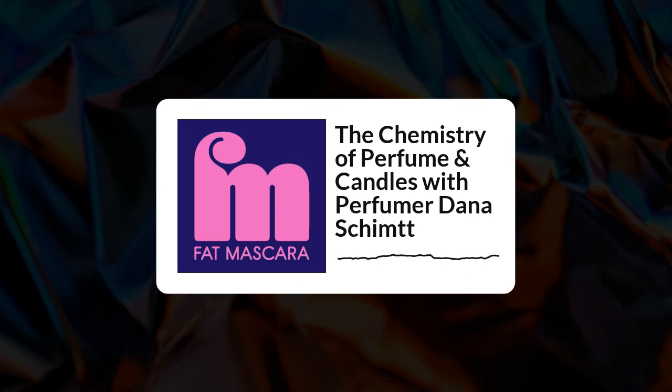Five Fat Mascara listeners are going to win a free Color Guru analysis. Here's how you enter: go to Instagram, follow Fat Mascara and Color Guru — they're at Your Color Guru. We'll have an Instagram post all about the giveaway — just comment what you think your seasonal type is. Five of you will win a free Color Guru analysis, a $165 value. Follow both accounts and leave a comment on the giveaway post for your chance to win.